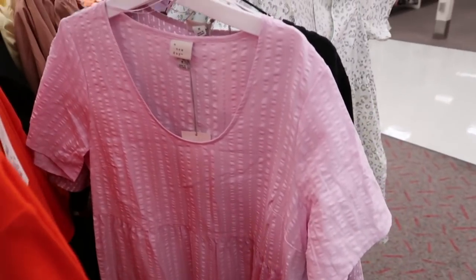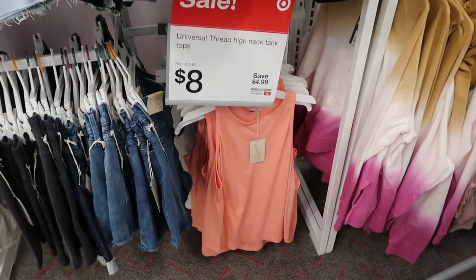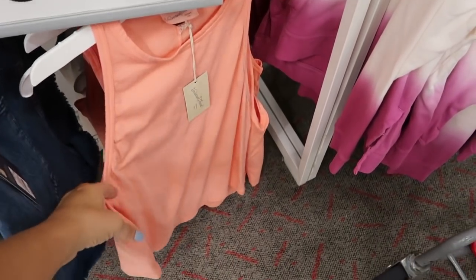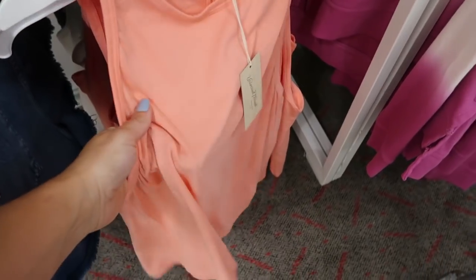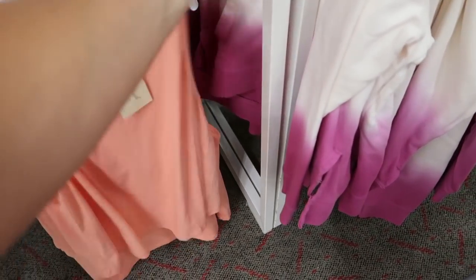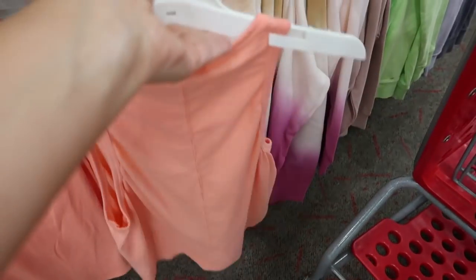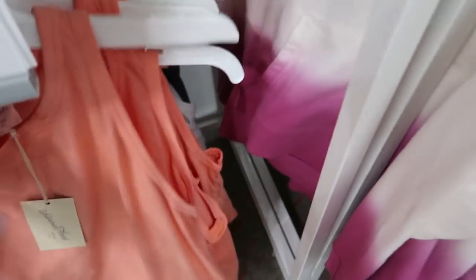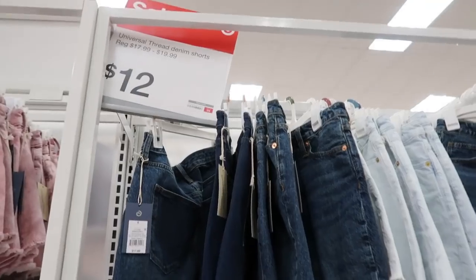There are also really good deals on the Universal Thread high neck tops — normally $12.99, they're going to be $8. They have it in this melon color with a high neck, the back comes in a little bit more. They also have it in white and a washed-out black.